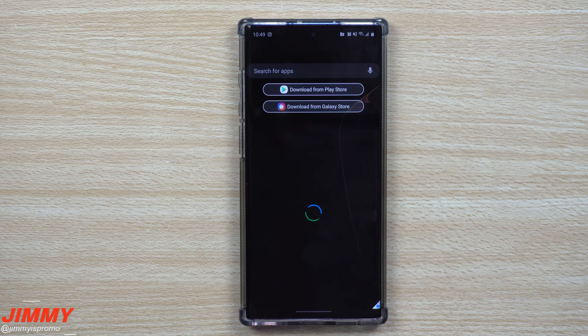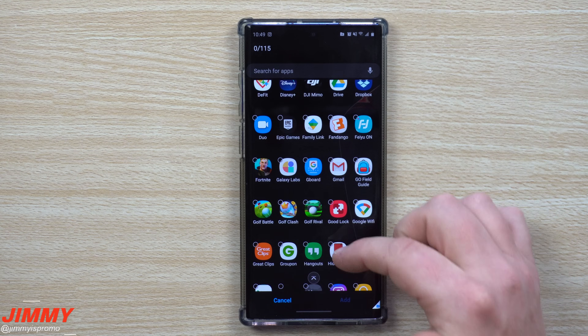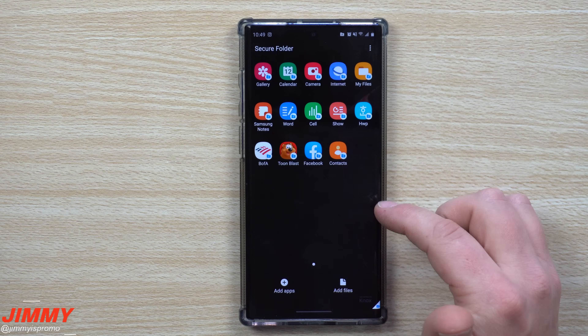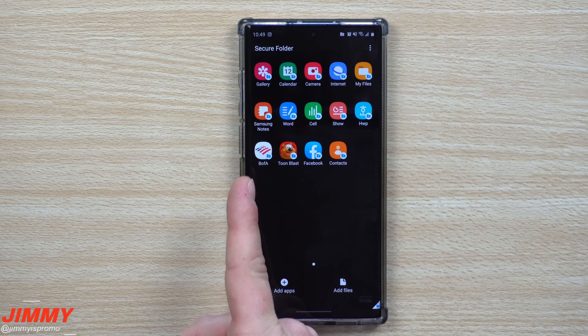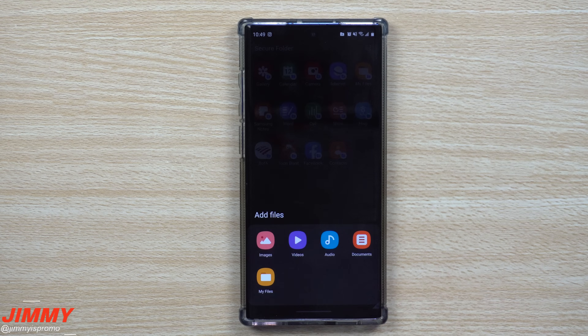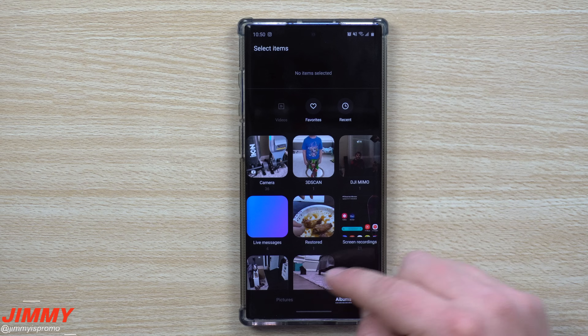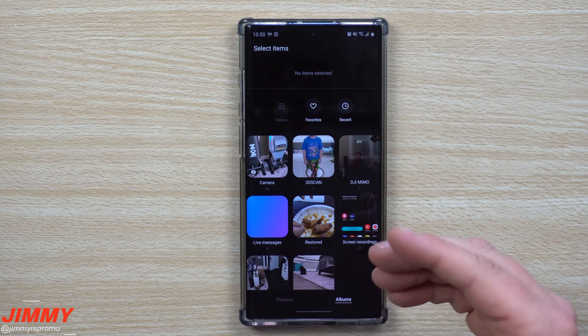If you go into adding applications, you can add more apps to this side of the device. I'd also suggest putting your banking application here if you don't want it on the main portion of your phone — it adds an extra layer of security. For adding files, you can add images, videos, audio, documents, and files from the personal side of your phone, and bring any of those over into Secure Folder.